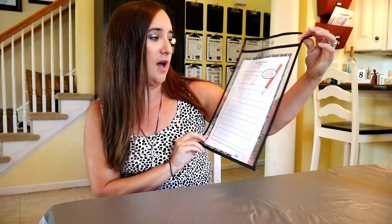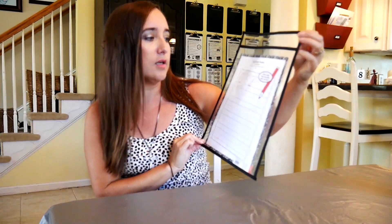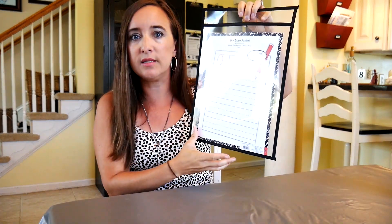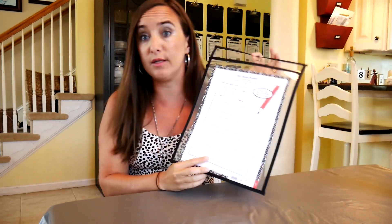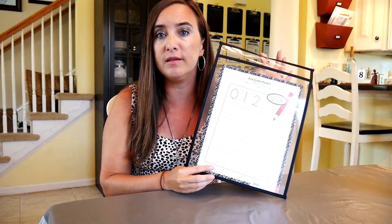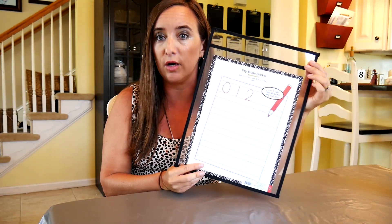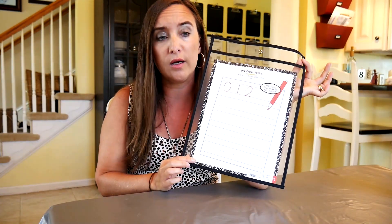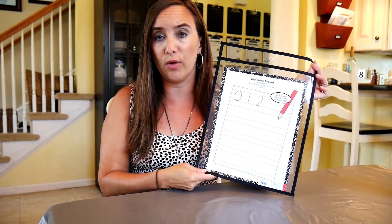Here it goes, let me show you my Target haul. So I got one of these dry erase pockets — I think this was like a dollar. I got this so I could slip stuff in for the kids to check off — it's like mommy's list that they have to look at every day, that's going to sit on my bar. I saw this done from one of my friends, so I picked it up. I'll show in a future video what I plan to use this for.